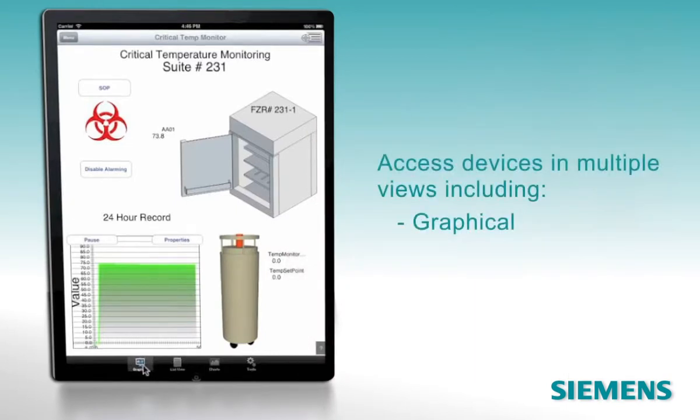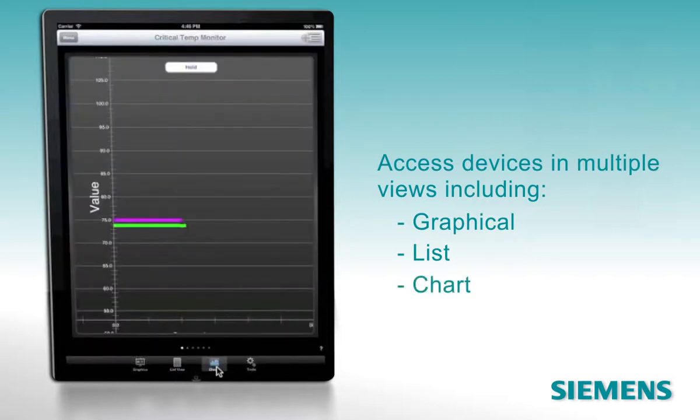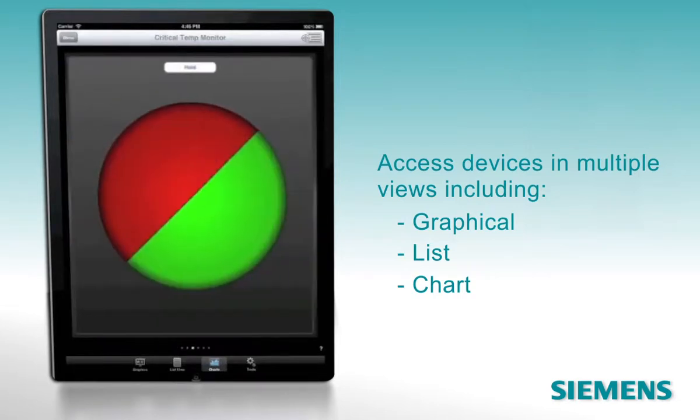You can work in graphics view or access the same devices in list view, which also shows the status of the device's points. There's also a chart view that displays either real-time data or trend file data, in a scatter plot, as a bar chart, or as a pie chart.